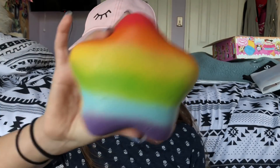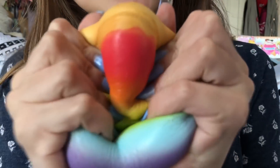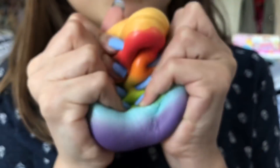Another squishy that I've been really loving and squishing a lot lately is this rainbow star donut squishy. There's something about this squishy that is so amazing — it is so much fun to squish and it's super soft and slow rising.